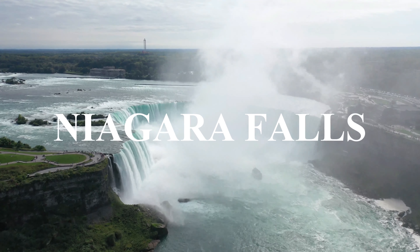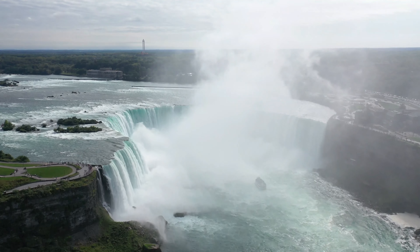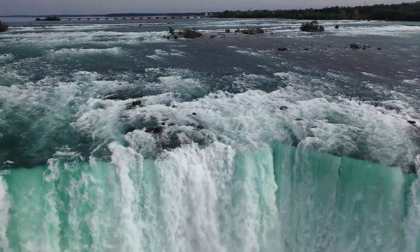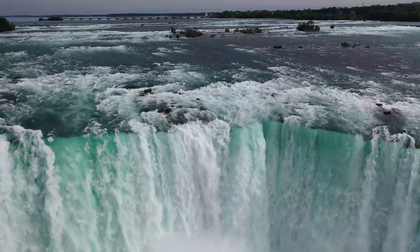Hello friends, thank you for joining us today for this video. Today we are in Niagara Falls, Canada, counting down the top five attractions you will want to do when you visit Niagara Falls. So get ready, we have five amazing attractions for you to virtually experience.